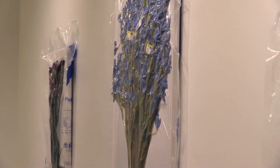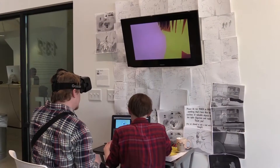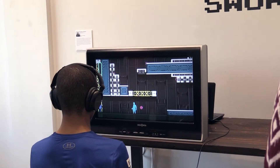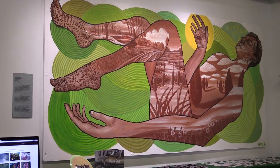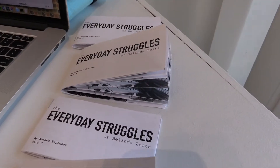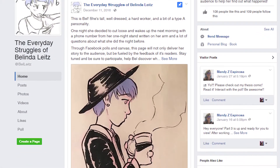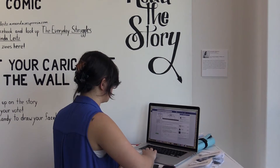We recently attended the COAD Design thesis show for graphic design, interaction design, and game art students — seniors showing off final projects they've been working on all year. My exhibit today is basically a display of my webcomic that I did for my thesis project. The webcomic is called The Everyday Struggles of Belinda Leitz, and it is disseminated through Facebook. The updates are created based on audience participation.